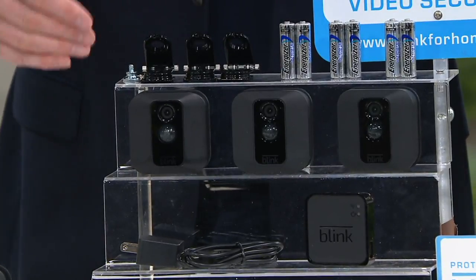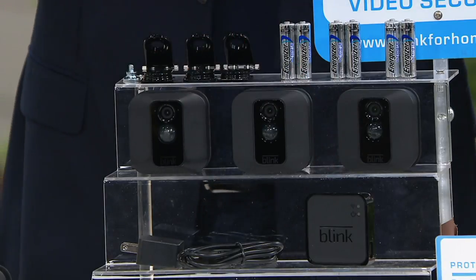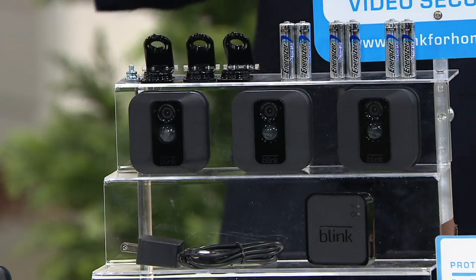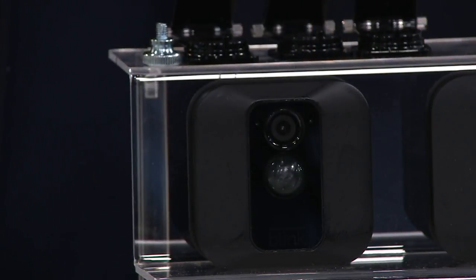Indoors, outdoors, day or night — the sync module syncs up to your phone and that app, and you know what's going on inside your home and outside your home, day and night, whether you're home or whether you're way far away. You could be in Aruba, Jamaica, or Italy or Paris. It doesn't matter.